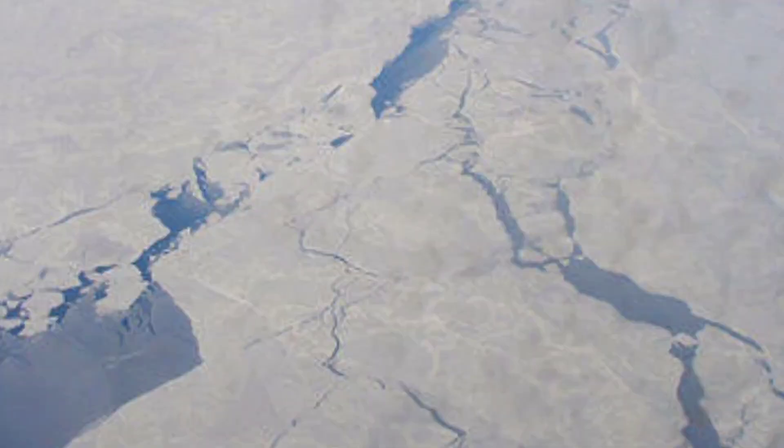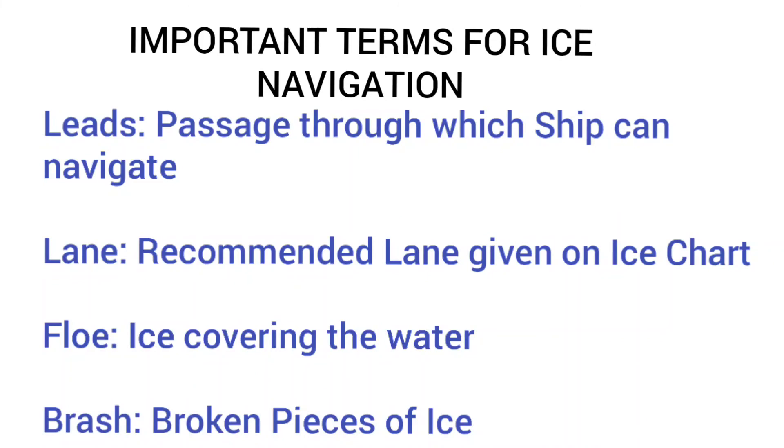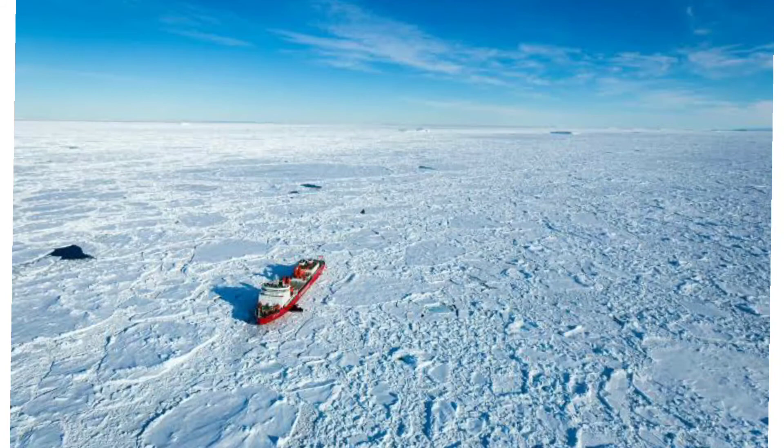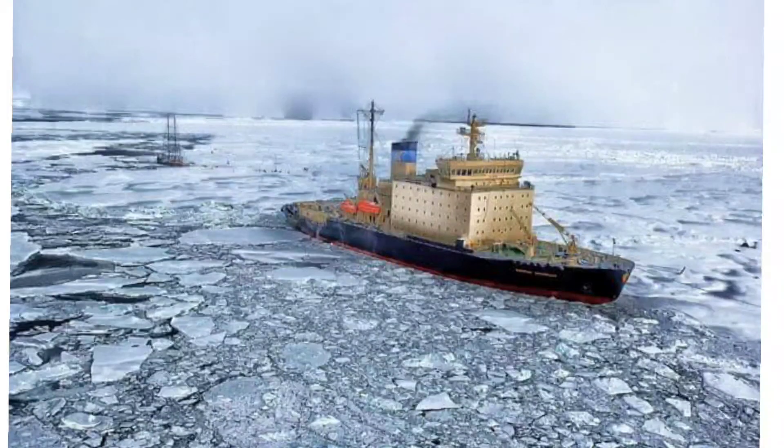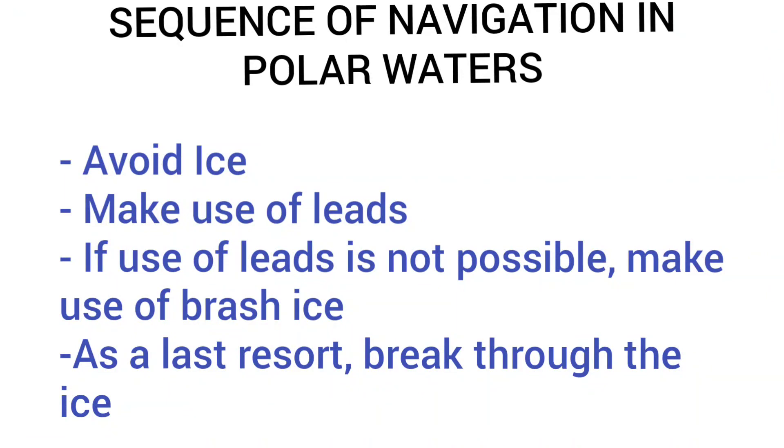There are certain terms a person must be aware of when entering polar waters. Leads — a passage through which the ship can navigate. Lanes — the recommended lanes given in the ice chart. Floe — the ice covering the water. And brash — broken pieces of ice. So avoid ice as much as practicable, make use of leads as much as possible, then if leads are not available make use of the brash ice, and your last resort will be to break through the ice.